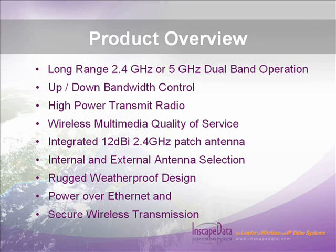The standard turnkey feature package includes long-range 2.4 GHz or 5 GHz dual band operation, up and down bandwidth control, high power transmit radio, wireless multimedia quality of service, integrated 12 dBi 2.4 GHz patch antenna, internal and external antenna selection, rugged weatherproof design, Power over Ethernet, and secure wireless transmission.